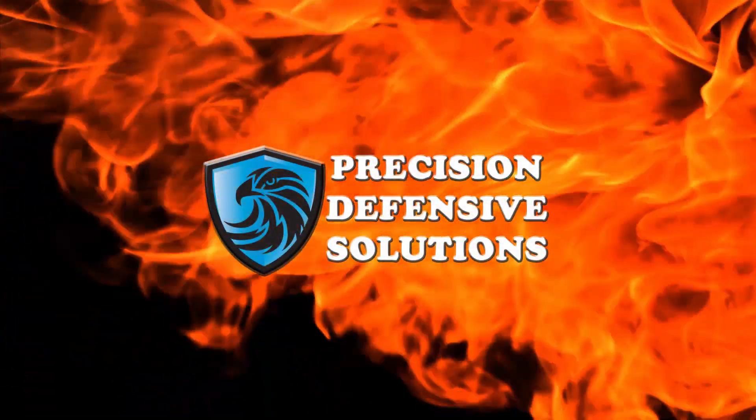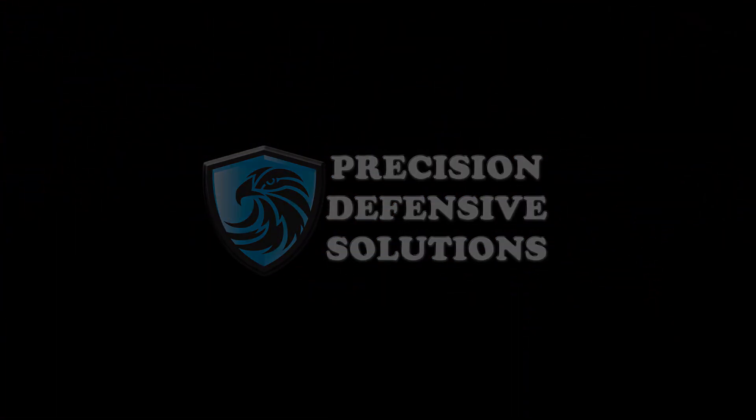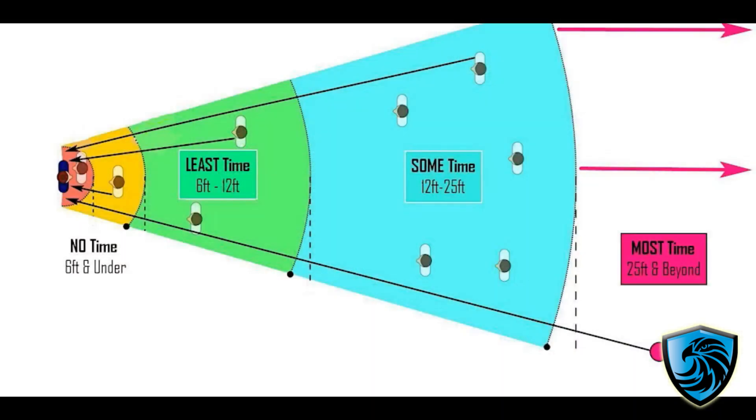Hi, this is Brandon with Precision Defensive Solutions, and today we're going to talk about a class that I just took last week with Shelly Hill of the Complete Combatant called Reactionary Zones. So last Friday, Shelly hosted a class called Reactionary Zones, and this class covered decision-making at different distances.